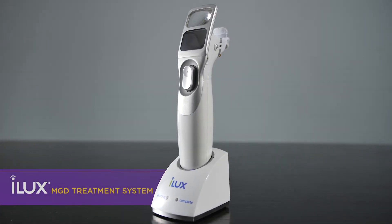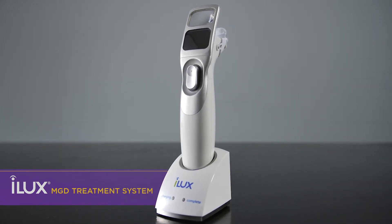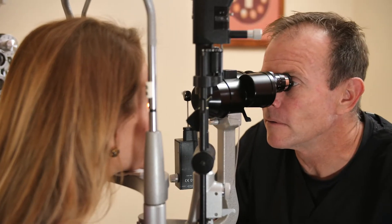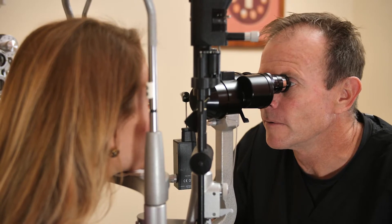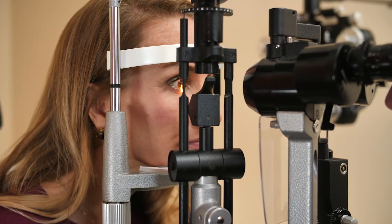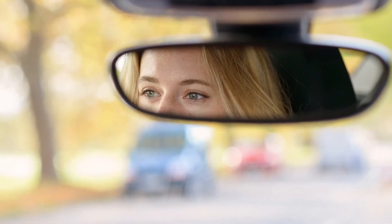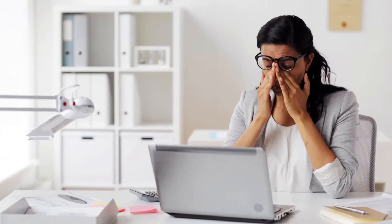The iLux system is a device designed to treat patients with meibomian gland dysfunction, or MGD. It is the leading cause of dry eye. Dry eye is caused by deficiencies in the quantity and quality of meibum, or other tear components, within the tear film. Around 30 million people are estimated in the United States to suffer from dry eye symptoms. According to a study, 86% of dry eye sufferers are reported to have clinical signs of meibomian gland dysfunction.